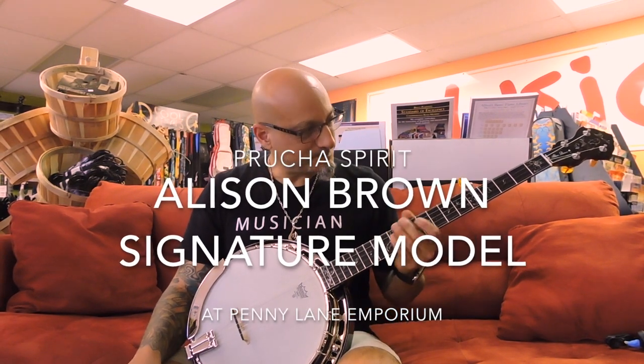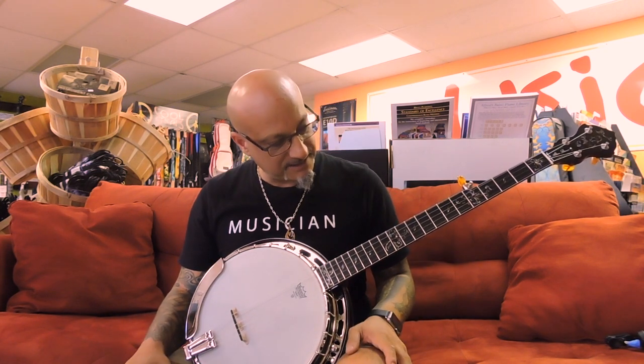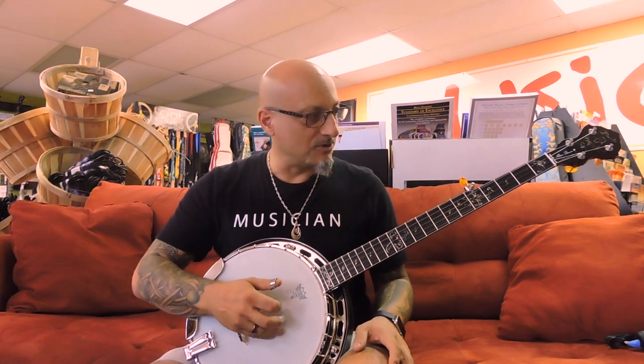Welcome to Penny Lane Emporium. I am very proud to announce that now we are an official Bruja banjo dealer. I got my first two banjos yesterday, and this one in particular is the Alison Brown signature model. Alison Brown is one of my favorite banjo players, so I was really excited to try this one.